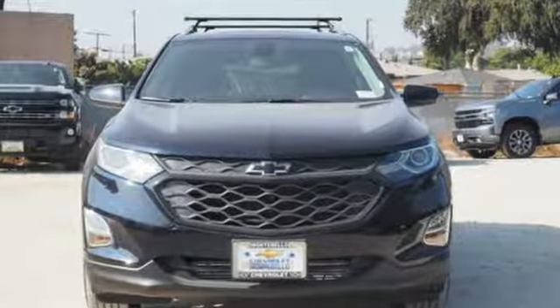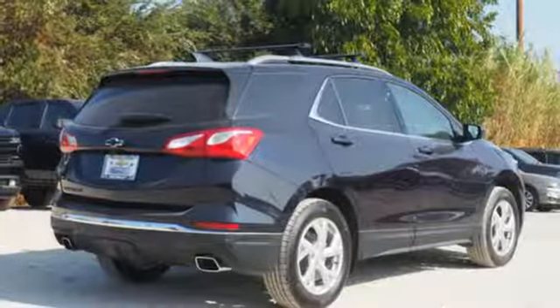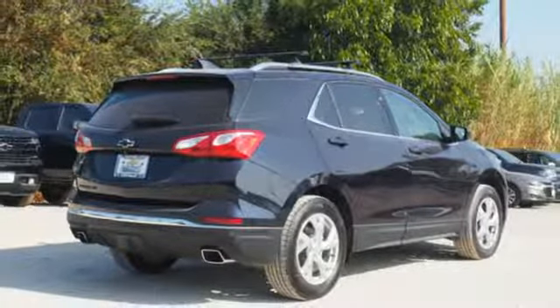There's more than a century of ingenuity and significance in every Chevy. Someone is going to drive this fantastic vehicle off the lot. It should be you. Test drive it today.